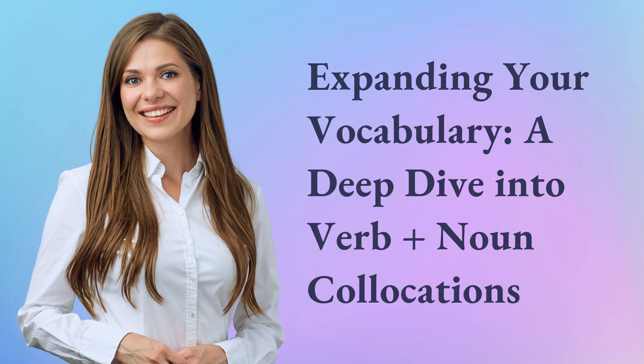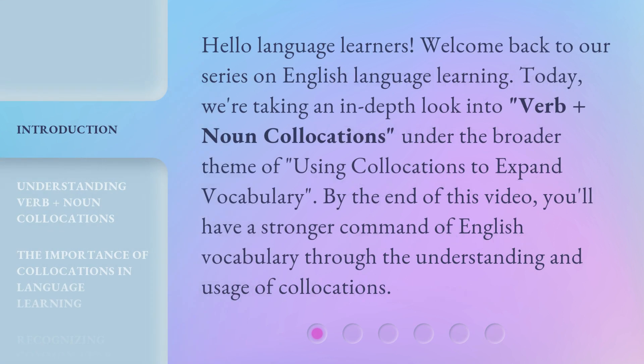Expanding your vocabulary: a deep dive into verb plus noun collocations. Hello language learners, welcome back to our series on English language learning. Today, we're taking an in-depth look into verb plus noun collocations under the broader theme of using collocations to expand vocabulary. By the end of this video, you'll have a stronger command of English vocabulary through the understanding and usage of collocations.